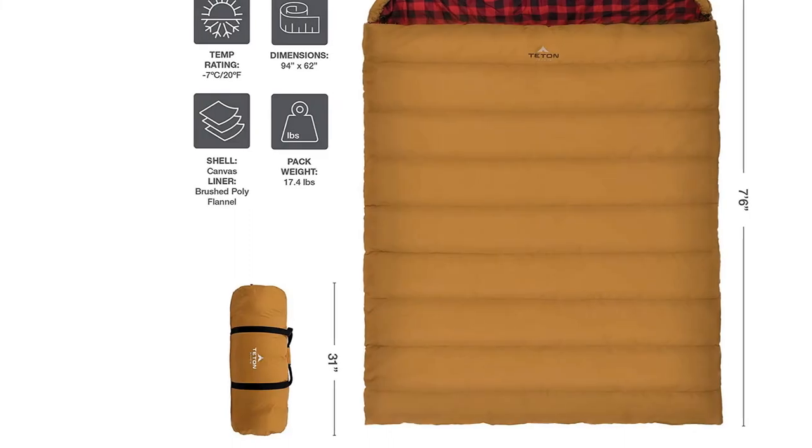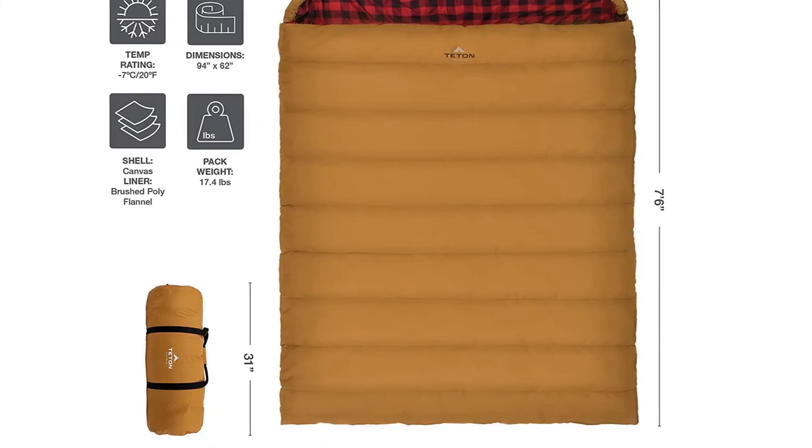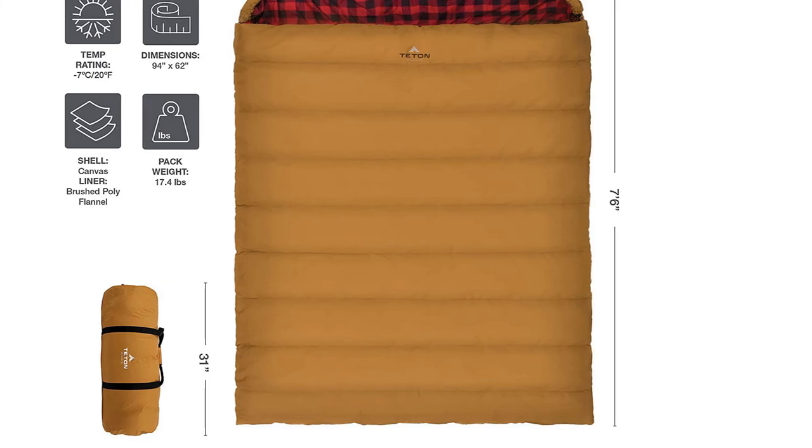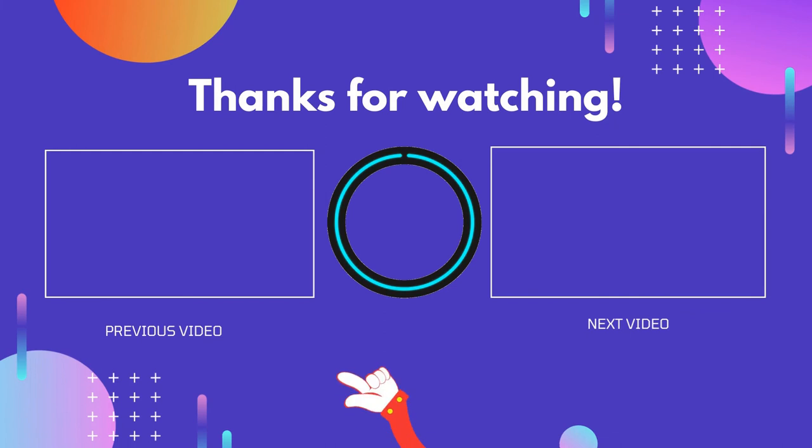Worried about dirtying up your bag? Pair it with Titan's washable, removable sleeping bag liner, and it's like sleeping on a fresh pair of sheets every time you go camping. I hope this video helped you. If you found this video useful, please don't forget to like, comment, and subscribe so you don't miss anything.